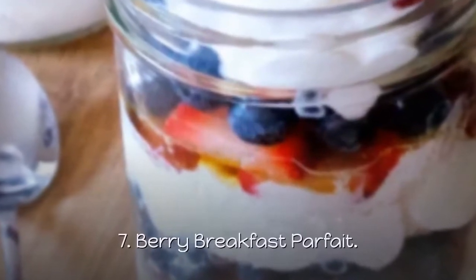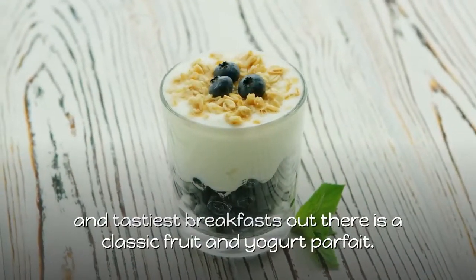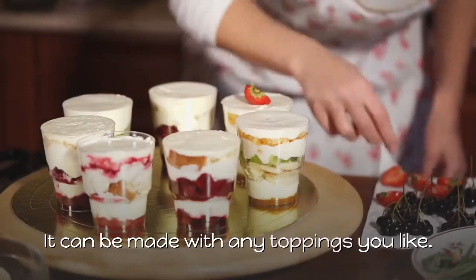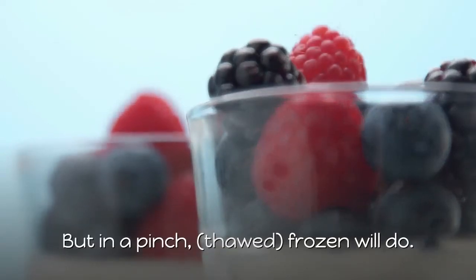7. Berry Breakfast Parfait. One of the easiest, healthiest, and tastiest breakfasts out there is a classic fruit and yogurt parfait. The best part? It can be made with any toppings you like. Choose fruits that are in season to get the best flavor, but in a pinch, thawed frozen will do.